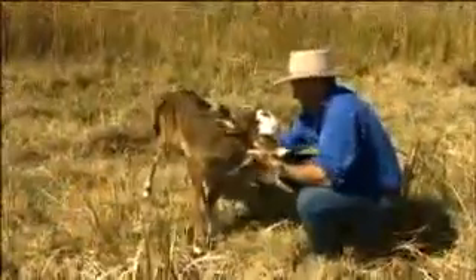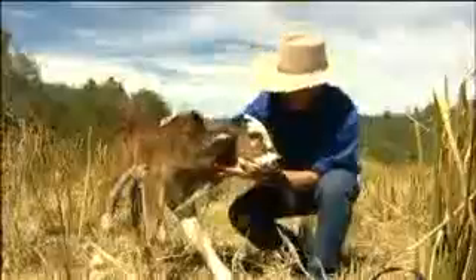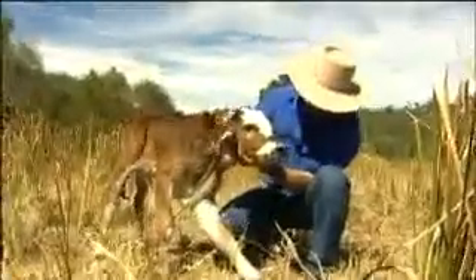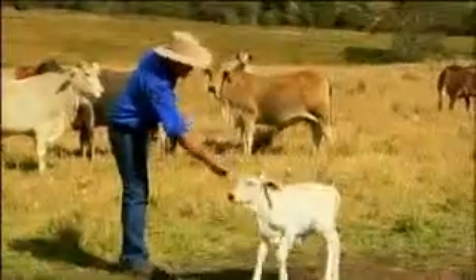Only a few hours old, this little calf is one of dozens that will take their first tentative steps on Jim Viner's property over the coming weeks. This year we're calving down just over 600 cows and we'll be joining those 600 plus 100 heifers for the first time.